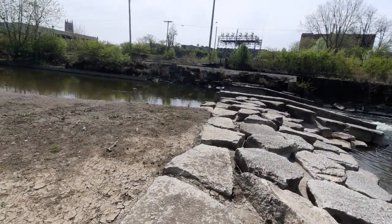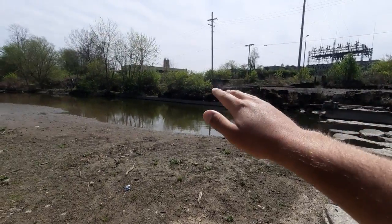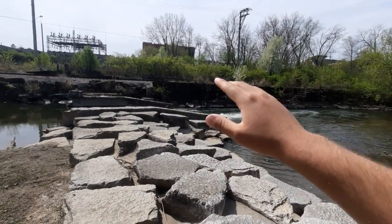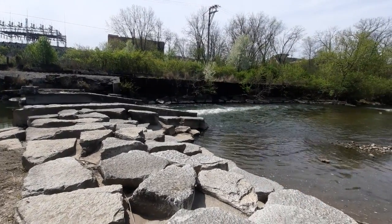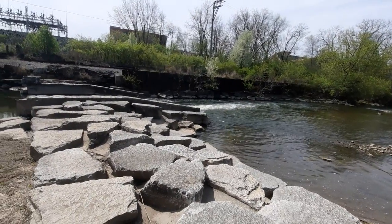However, an issue can be that since there's not much of a gradient between the flumes here, there's still potential for lots of sediment to accumulate.